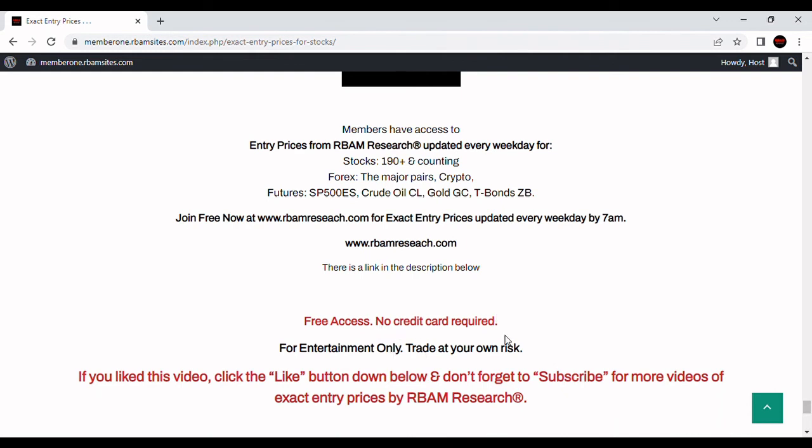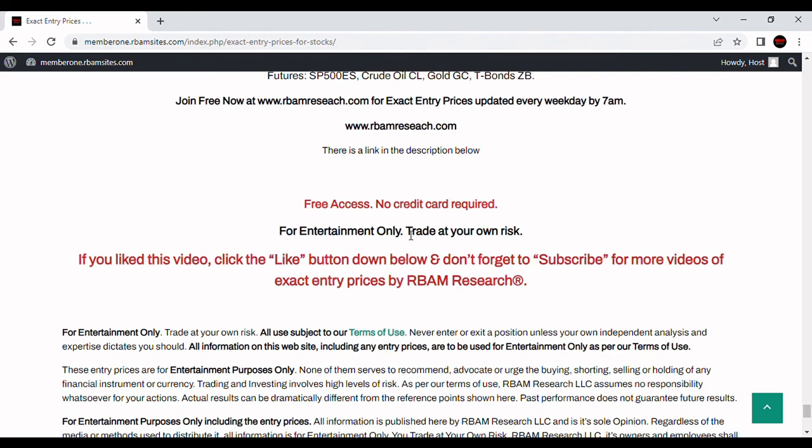Access is free, no credit card required. Head over to rbamresearch.com, put your email address in, and get instant access. Everything you've seen and heard, including prices and commentary, is for entertainment purposes only. You definitely trade at your own risk and should always do your own analysis. If you have a futures, currency, or stock symbol you want us to do a technical analysis video on for YouTube, please leave it in the comment section below.